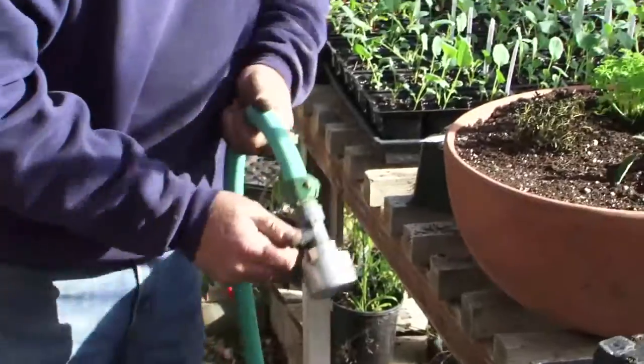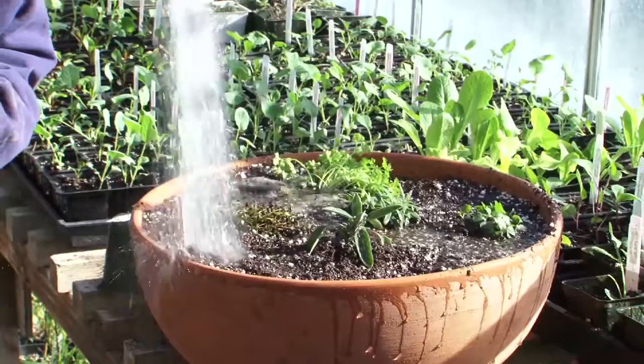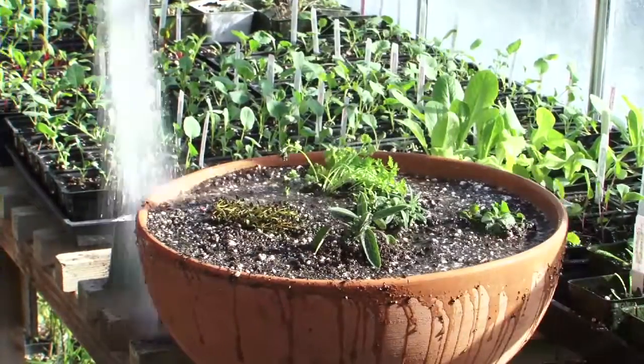Water so that you see water flowing out of the container that the plants are in, but not having the plants sit in that water on an ongoing basis. Sometimes you're going to need to poke your finger into the potted soil mix to make sure that there is sufficient water below the surface.